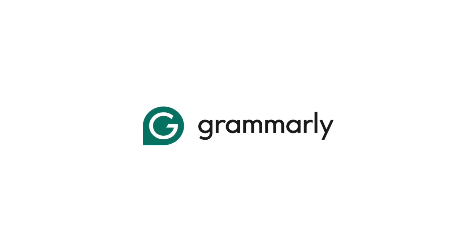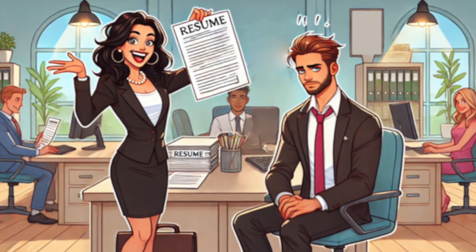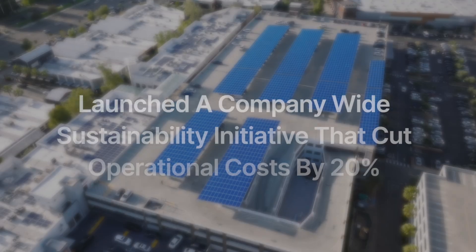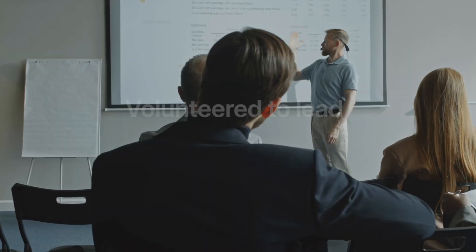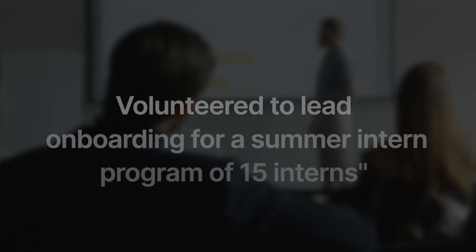Grammarly isn't perfect, but it's pretty good at catching spelling and punctuation errors. In order to make your resume really stand out, you need to show, not tell. Don't tell them that you were a self-starter or that you're good at cutting costs. Instead, show them by saying something like 'launched a company-wide sustainability initiative that cut operational costs by 20%,' or 'volunteered to lead onboarding for a summer intern program of 15 interns.' These examples prove that you are a self-starter and that you're really good at cutting costs.